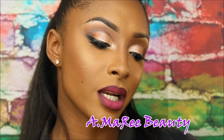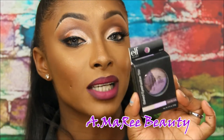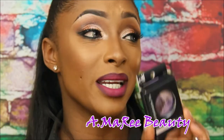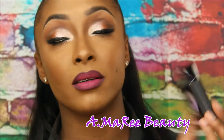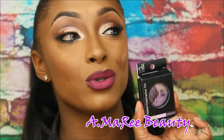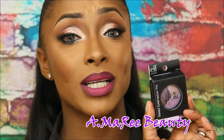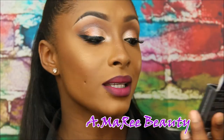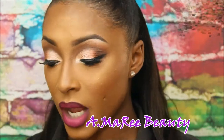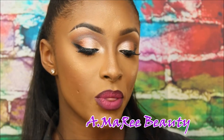The next thing I got is the Baked Eyeshadow Trio in Lavender Love. Y'all, these baked eyeshadows by ELF you can use them dry or wet — just like BH Cosmetics, any highlighter or eyeshadow that says it's baked means you can use it wet or dry and the pigmentation is always going to be good. I got the Lavender Love because I just like the purples — that lighter goldish purple.